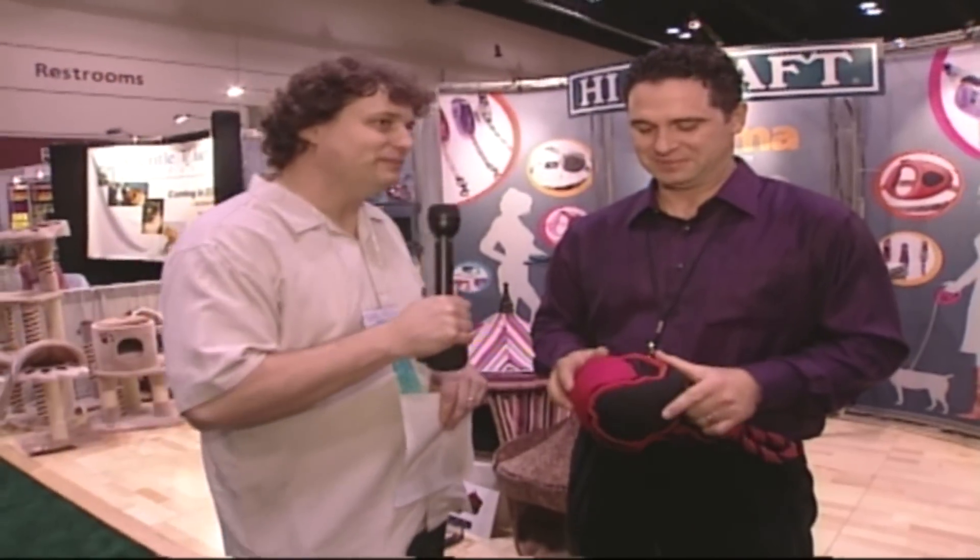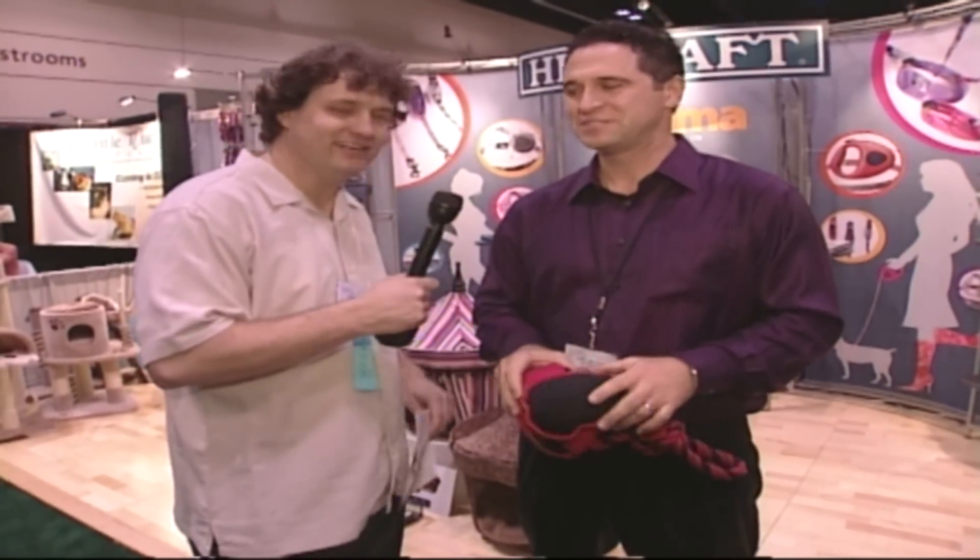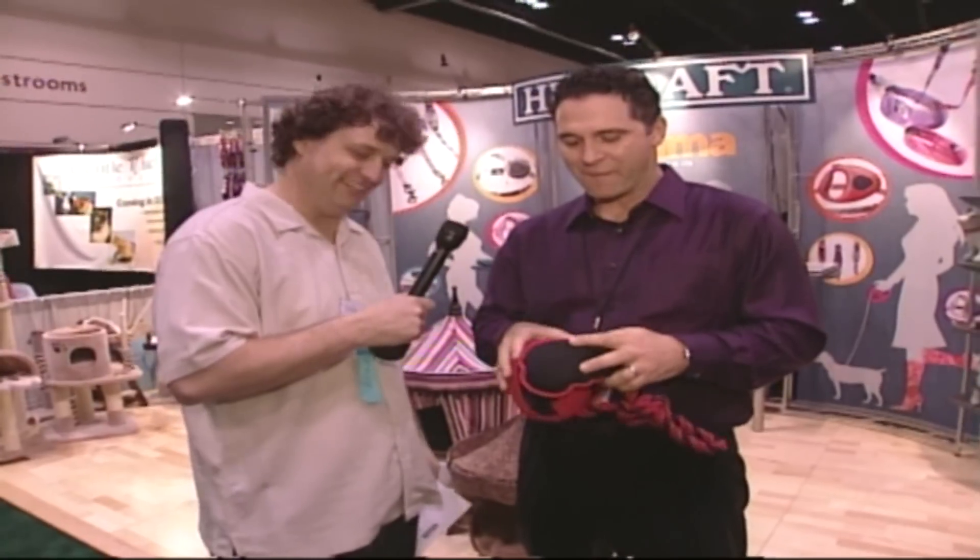We're in Orlando, Florida at the American Pet Products Manufacturers Association and I am joined by James Malatesta from iCraft. Now you guys have a really neat product here. What is this? This is a Split Ball.